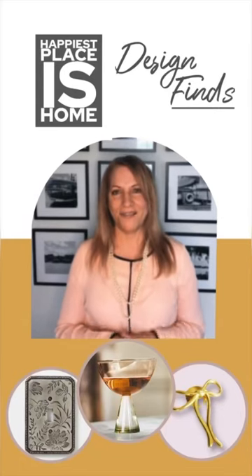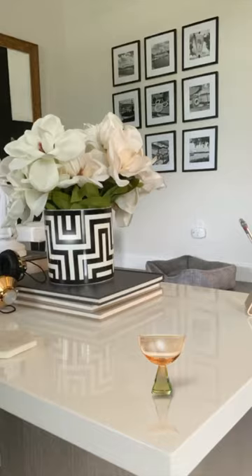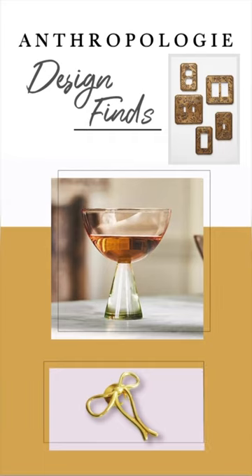Welcome to Happiest Places Home. I have design finds today from Anthropologie — I can't wait to show you them. One I've purchased, another I'm going back to purchase shortly, and the other's perfect for a traditional home, which I don't have at the moment. But if you do, I bet you'll love it.